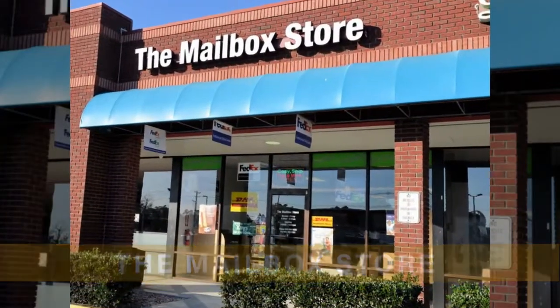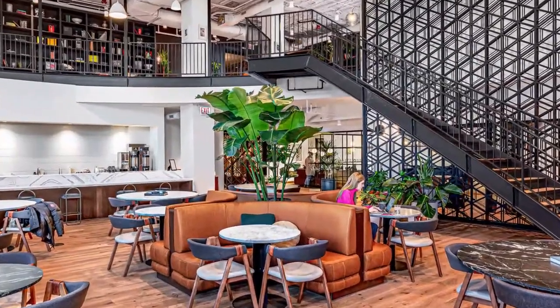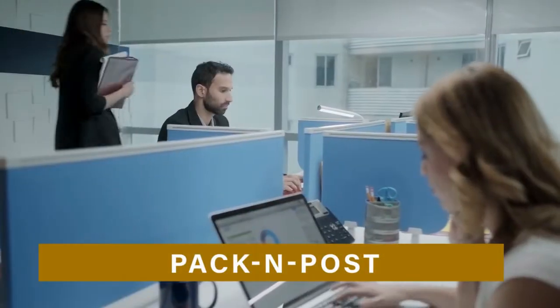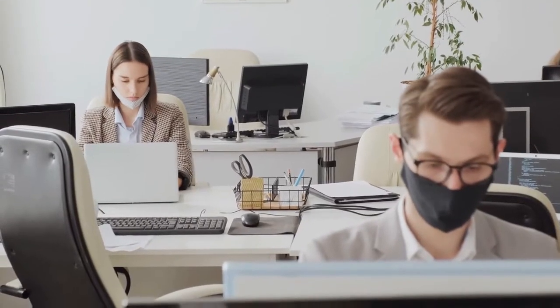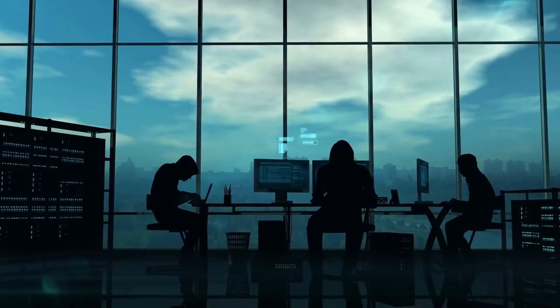Number 9: The Mailbox Store, 6400 Carolina Beach Road, Wilmington, NC 28412 — price starting at $9.99 per month. Number 10: Pack & Post, 1852 Banking Street, Greensboro, NC 27408 — price starting at $9.99 per month. That is all we have for you today!